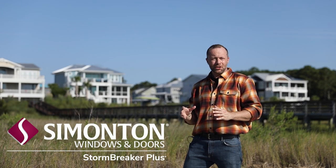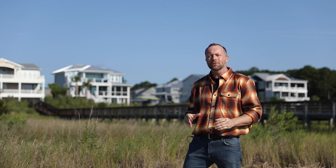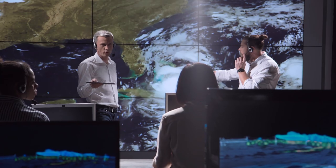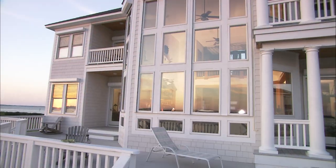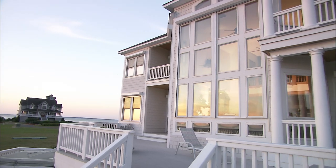When a storm hits, or when security matters, you'll want the unwavering performance of Simonton Stormbreaker Plus windows protecting your home. Engineered to provide the highest level of impact protection available, Stormbreaker Plus windows offer all the beauty and features you would expect from a premium window.